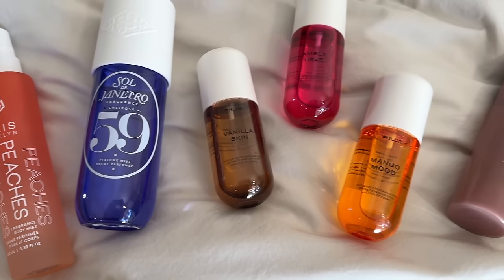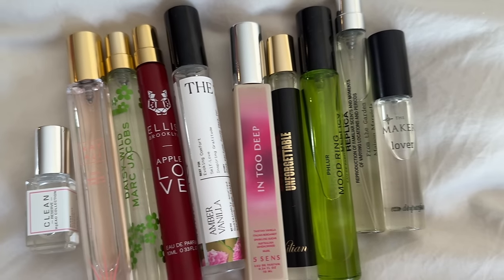Sephora is constantly getting new scents, so I thought I would give you guys a rundown of some of the newer perfumes that have launched in the last six months. I have perfumes here and also some body sprays, because body mists are huge right now. I feel like we're going to see more and more of them this year. I have a pretty good selection — some are hits, some are misses — but I want to know what you guys think. I hope this will be helpful if you're thinking about picking up a new one.